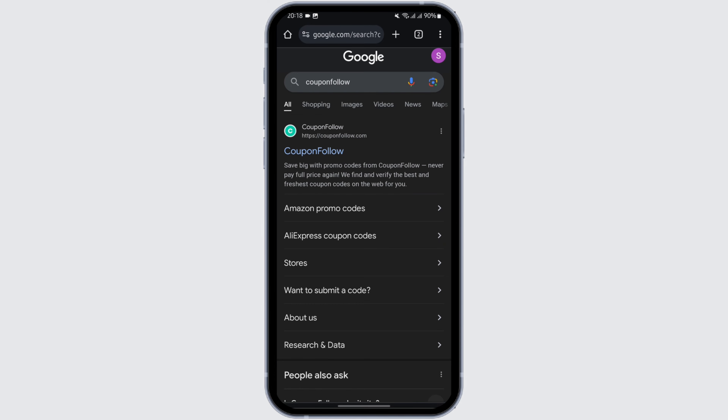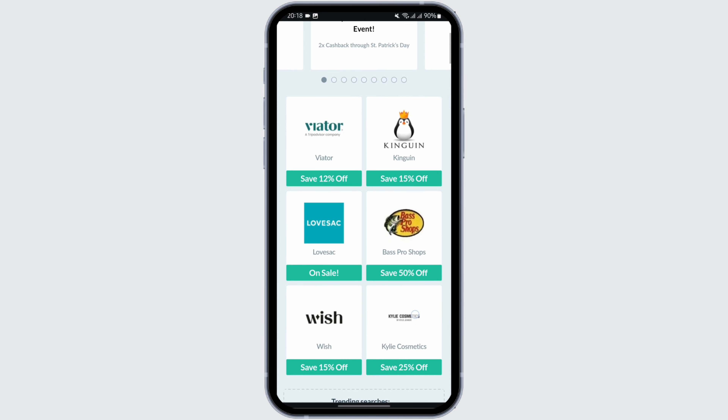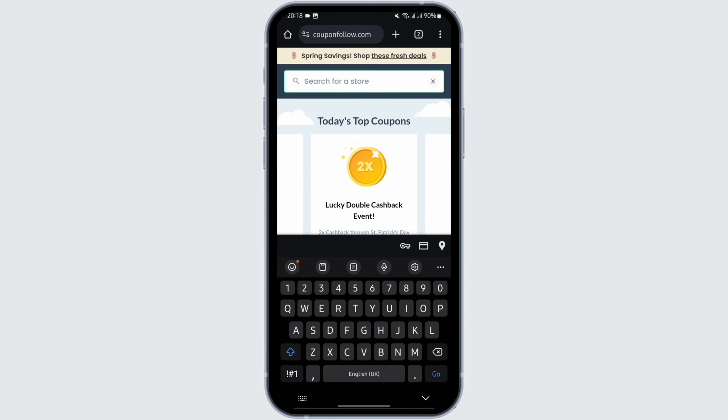Once you have done that, you will see its official website at the first search result. Tap on Coupon Follow. Under here you will see various coupon codes. At the top search bar, type in "Walmart".